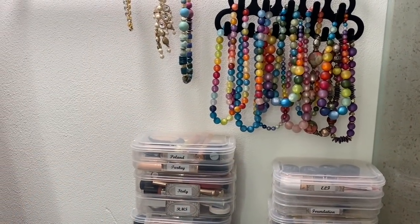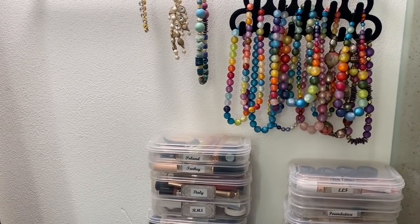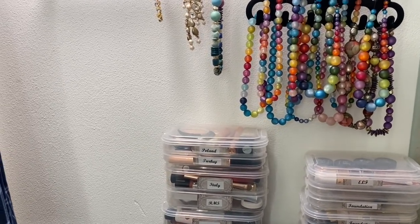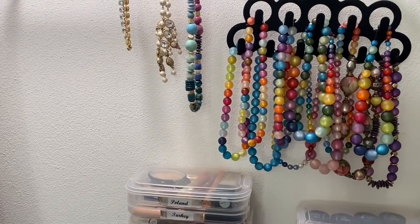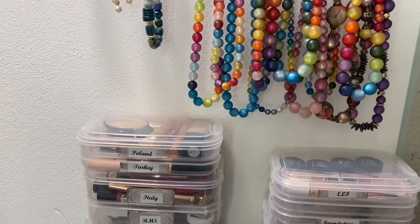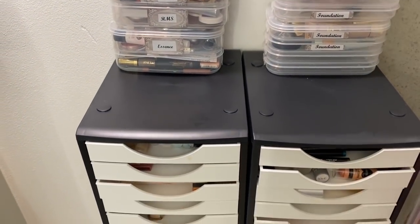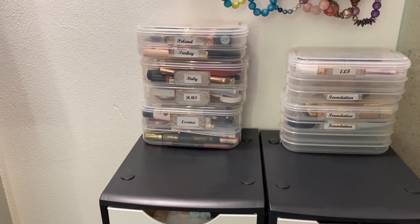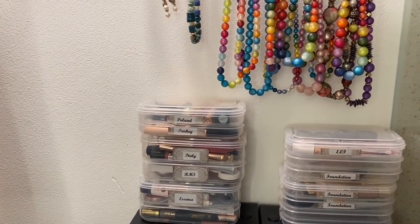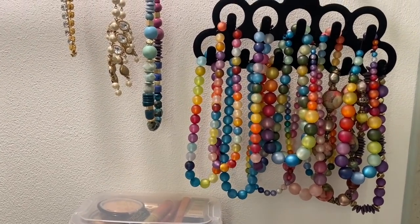Often people ask me how I store my makeup and my jewelry. I live in a very small space - a one-room apartment - and this is my little nook in the bathroom where I keep my necklaces and also my makeup. This is it, this is where I store all my stuff. It's a very tiny room and in the background there is a fan that comes on automatically.